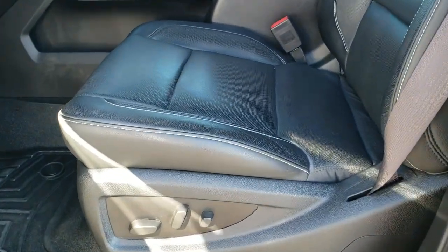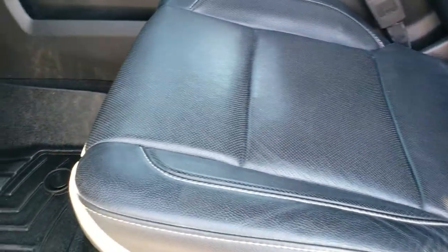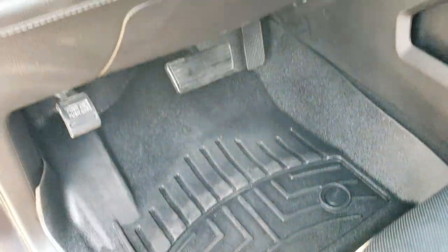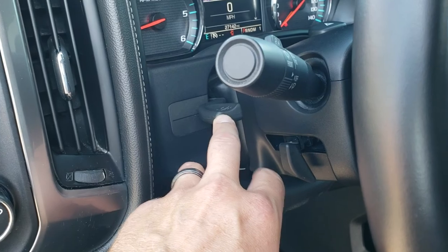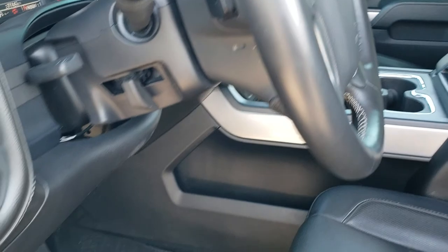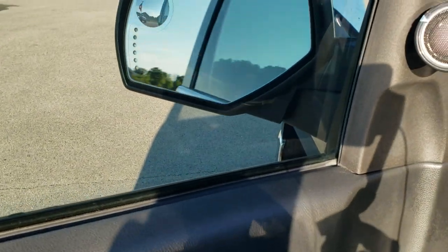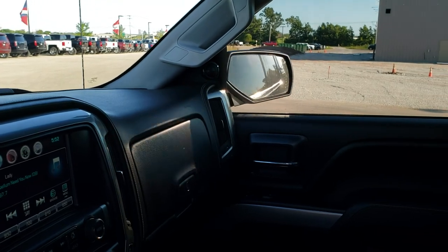Inside, the LTZ package gives you the black leather interior. There are no rips or tears on the seat — very nice condition. Both front seats are heated and cooled. We have WeatherTech floor mats throughout, auto headlamps, turn-down 4-wheel drive, factory brake controller, tilt and telescopic steering wheel, audio controls on the back of the steering wheel, power windows, power locks, power mirrors, and memory driver seat. The mirrors do power fold in.